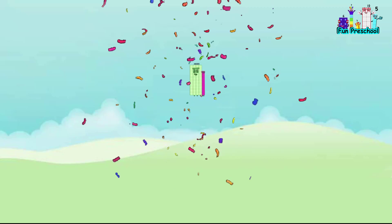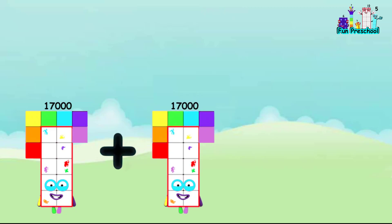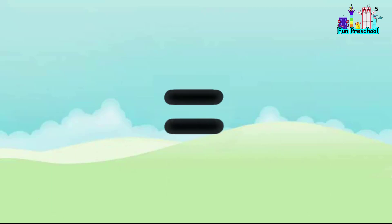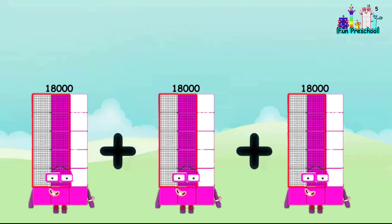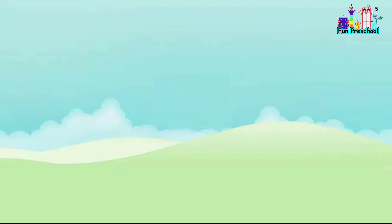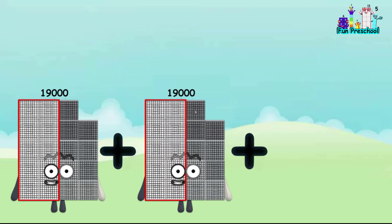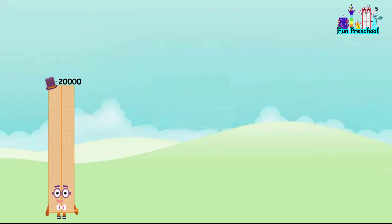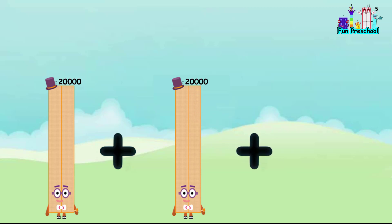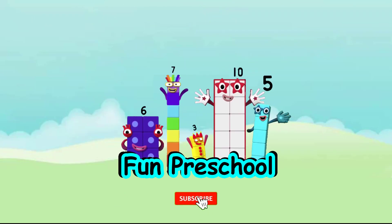17,000 plus 17,000 plus 17,000 equals 51,000. 18,000 plus 18,000 plus 18,000 equals 54,000. 19,000 plus 19,000 plus 19,000 equals 57,000. 20,000 plus 20,000 plus 20,000 equals 60,000. Subscribe to channel for more videos.